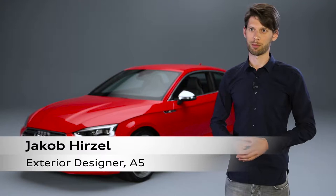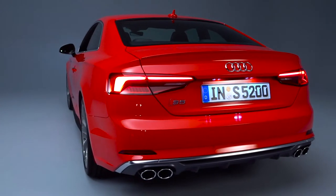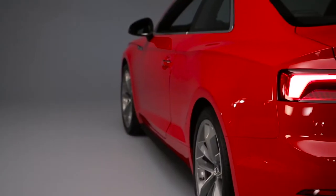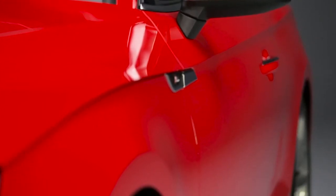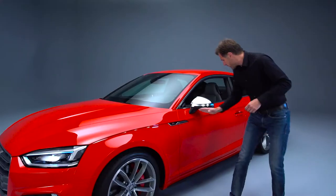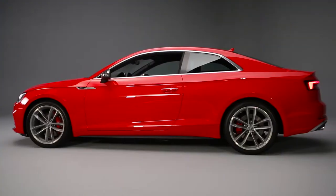This power dome sends the message that it's a GT, a sportier vehicle, and that sets it apart more from the saloons. The sculptural forms and sharp lines provide emotionality. Powerfully flared wheel arches deliver additional sportiness. And, unmistakable, the coupe's tornado line, which runs along the entire side of the vehicle. It's the iconic line.